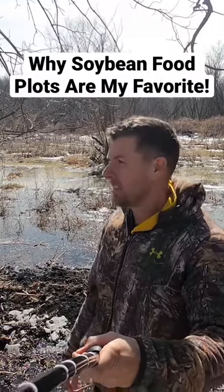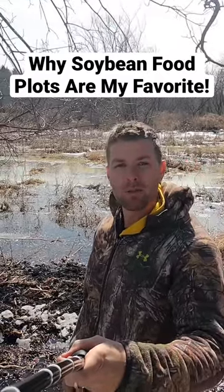Soybean food plots — my all-time favorite food plot for giant bucks. They love them.